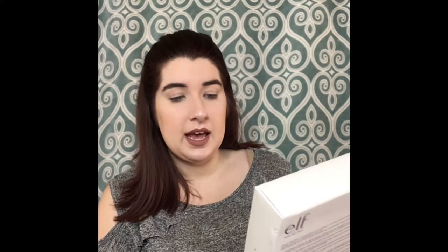I also received an elf Luxury Brush Collection 10-piece and kabuki set, which I really needed. Here's the packaging with a little sneak peek of the brushes inside — super excited about that. I also got an iced pear margarita shea and vitamin E body lotion from Bath and Body Works, and nail polish remover pads also by elf.